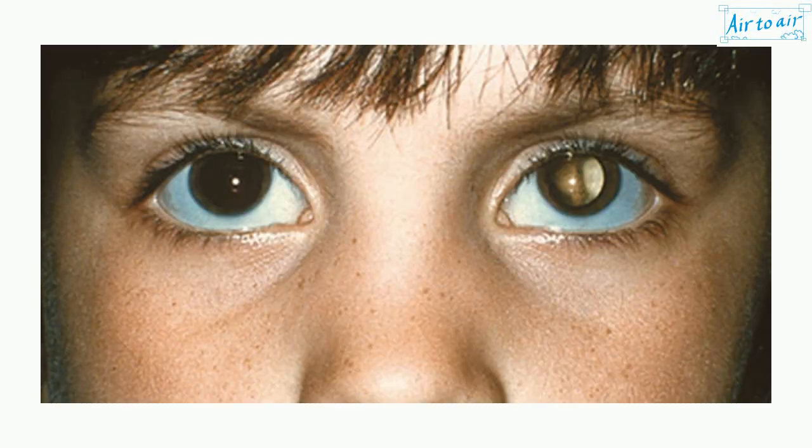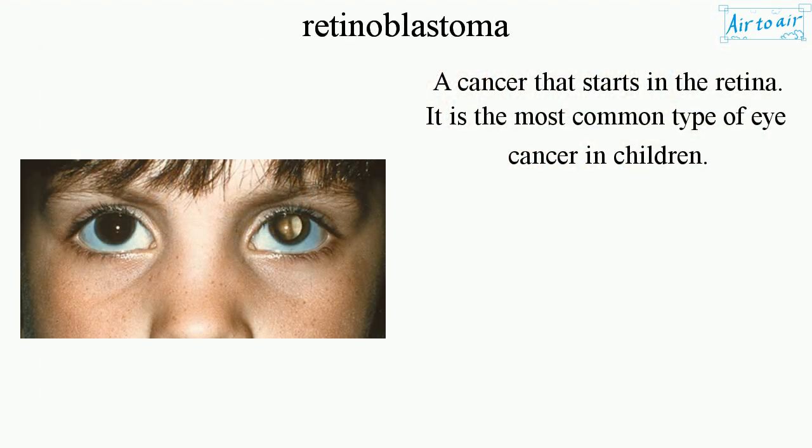Retinoblastoma: a cancer that starts in the retina. It is the most common type of eye cancer in children.